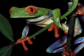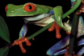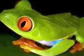The red-eyed tree frog has blue and yellow stripes, orange toes, red eyes, and a green back. The red-eyed tree frog has a diet of flies, moths, grasshoppers, and other small frogs.